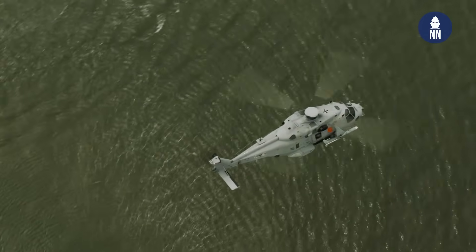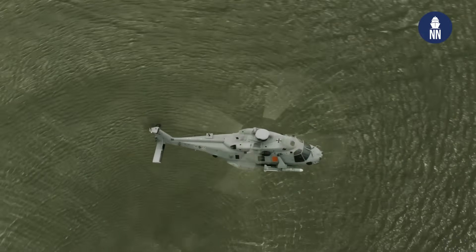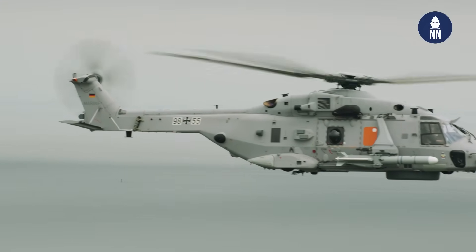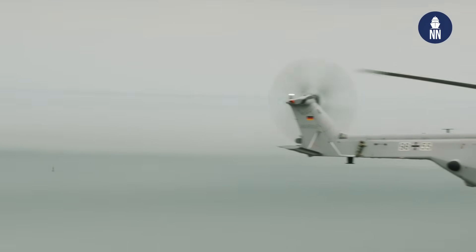Will they fly from current and future German Navy vessels, such as the F-125, F-126, F-127? Exactly, that's the idea — that we can embark those. But we can also embark this helicopter on our transport and support vessels, of course.